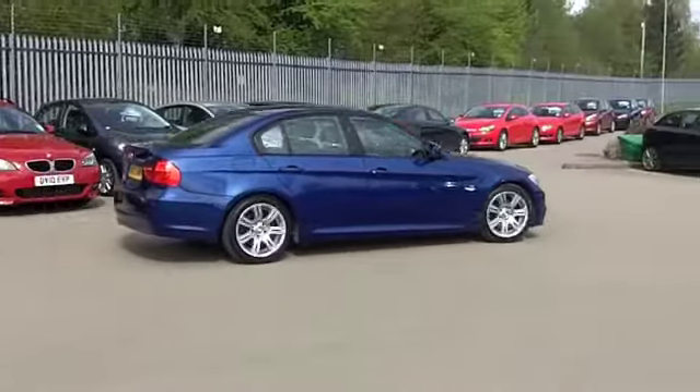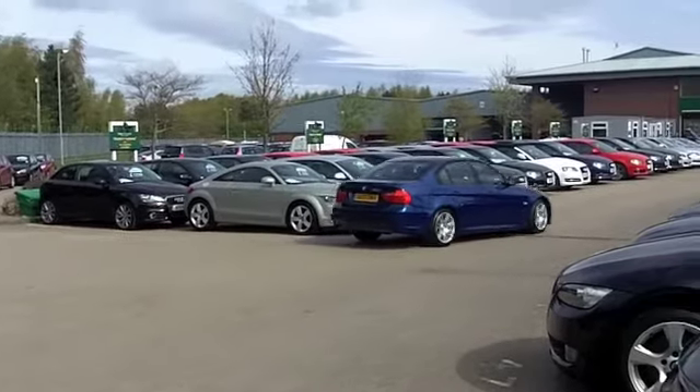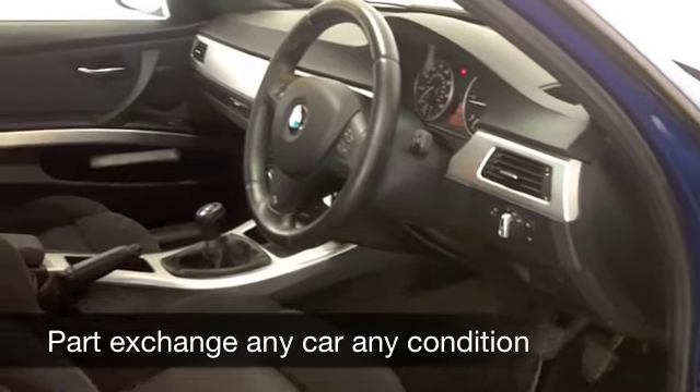It has a nice comfortable cabin — you've got cloth seats, all-round airbags and climate control, plus a CD player and radio to keep you entertained.